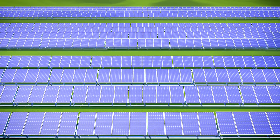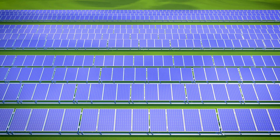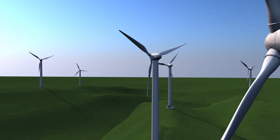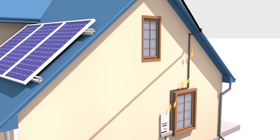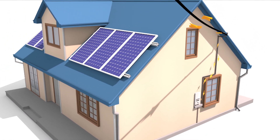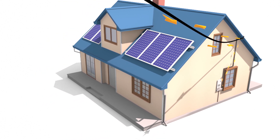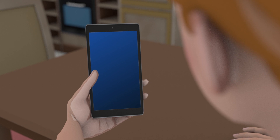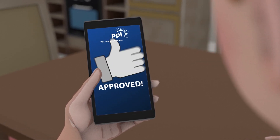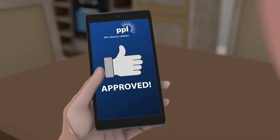The Smart Grid also includes PPL's Distributed Energy Resource Management System to better manage energy delivered from solar, wind, and batteries. The system actively monitors and manages the resulting two-way power flows, ensuring that we are providing electricity that is extremely reliable and of exceptional quality. The technology also allows us to provide near-real-time responses to customer and developer interconnection requests, most within 24 hours.